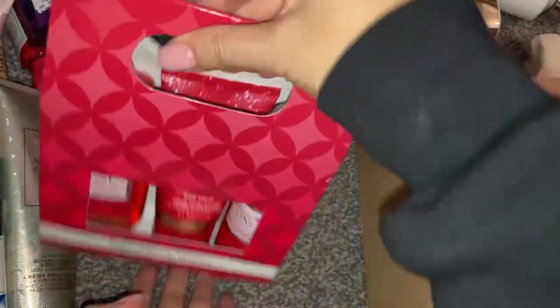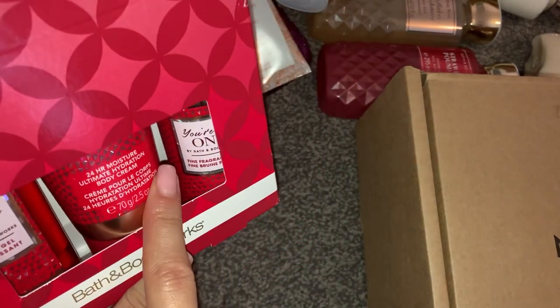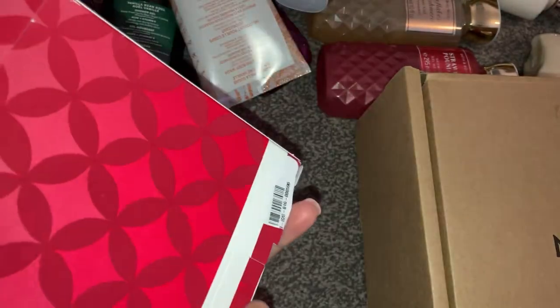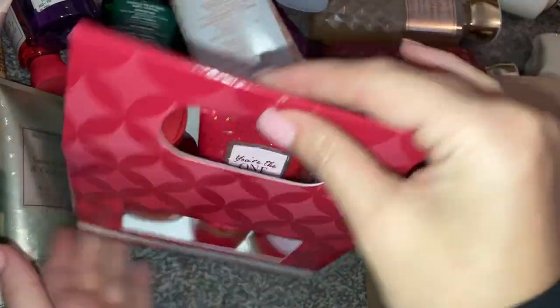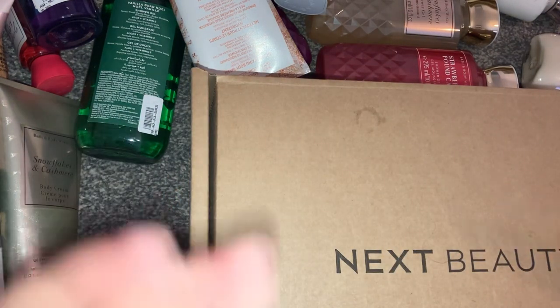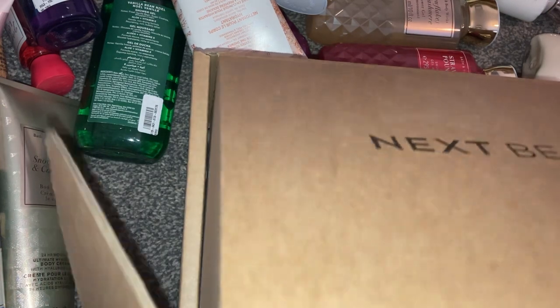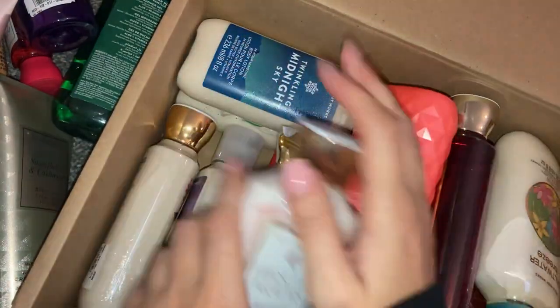I also picked up a little gift set that comes in a cute little cardboard box — you get a shower gel, an ultimate hydration body cream, and a fine fragrance mist, all in the scent You're the One. I thought that's super cute for a gift, so I might keep that for gifting. Obviously I'm not going to use all of these things myself — I'll gift them throughout the year and list anything I don't like on Vinted.